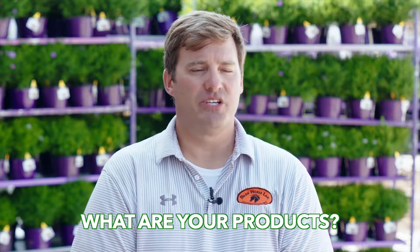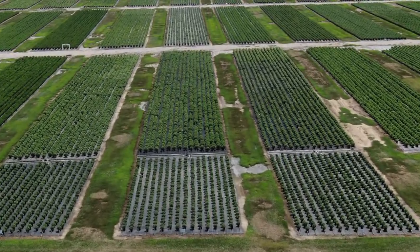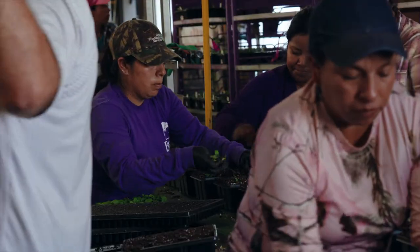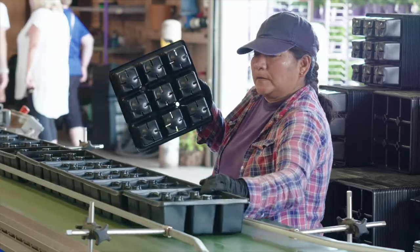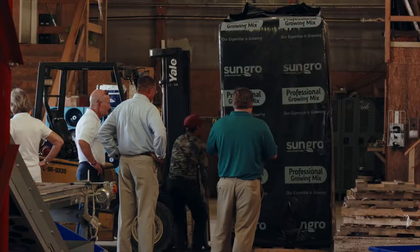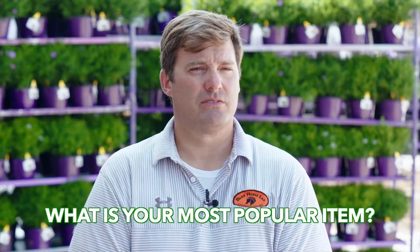We ship a lot of annual flowers and perennial products. Here we employ about 55 seasonally and 20 full-time. Out of this facility alone, we ship about 6 million pots of flowers to Home Depot all over the East Coast. Most popular item? Six-inch annuals — probably petunias if I had to guess.